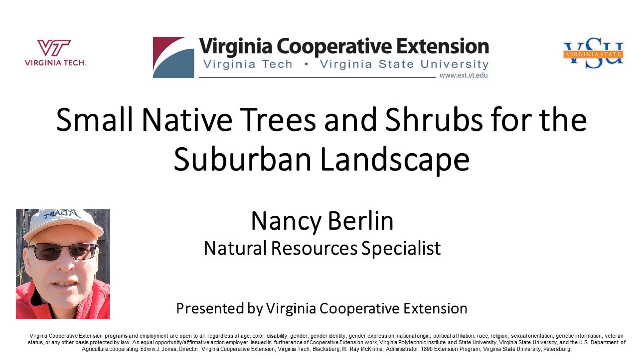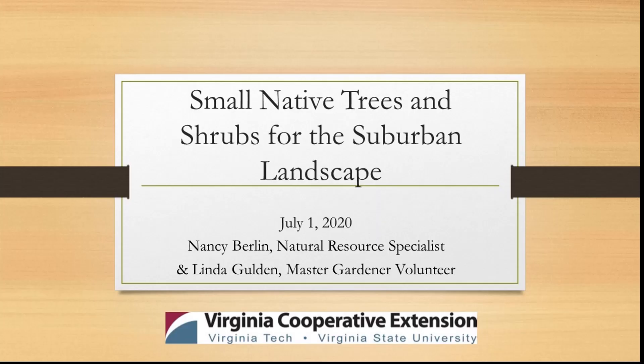Hi, I'm Thomas Bowles, Prince William County Agricultural Extension Agent. Welcome to our video. Good morning, it's 11 o'clock. I'm the Ag Agent here in Prince William County, and welcome to this week's class on small native trees and shrubs for the suburban landscape. Our presenter is Nancy Berlin, our Natural Resources Specialist.